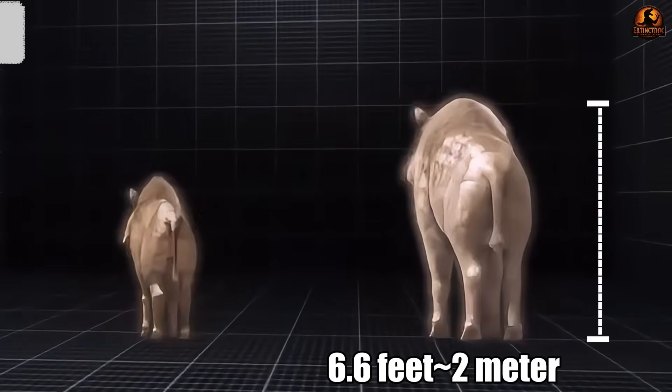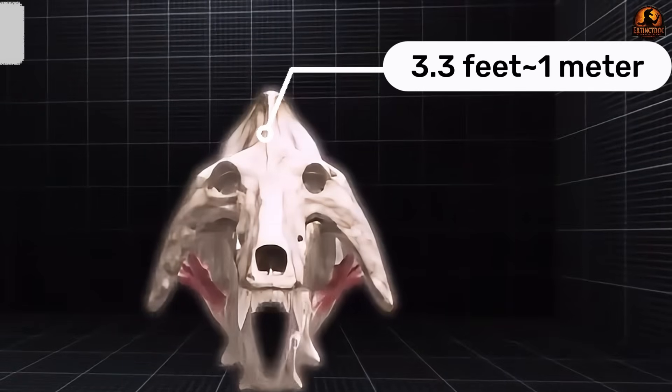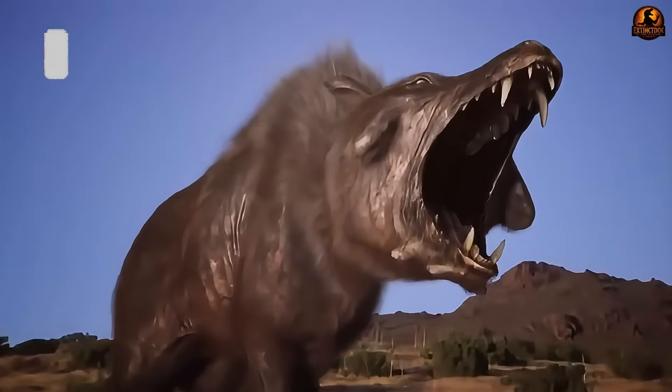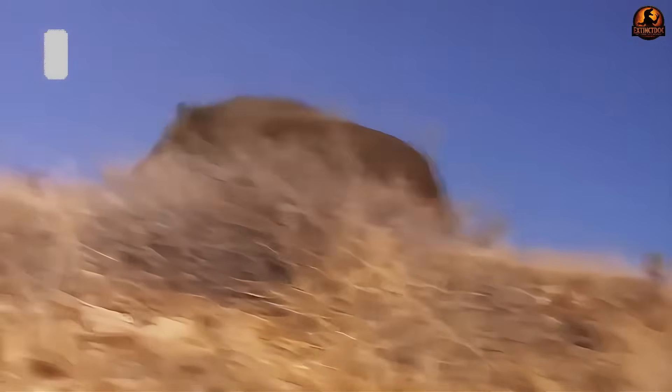Standing 6.6 feet tall, with a skull nearly 3.3 feet long, and jaws powerful enough to crush bones, Diodon could be considered one of the most fearsome predators of ancient North America.